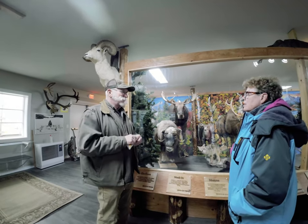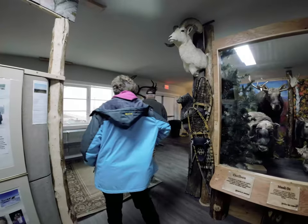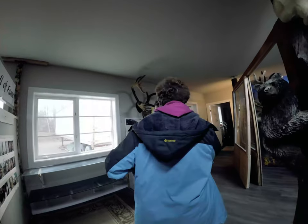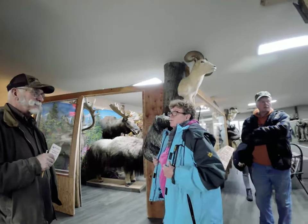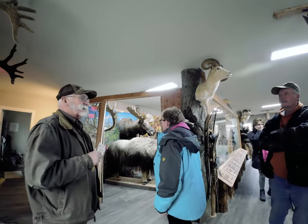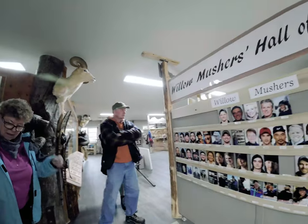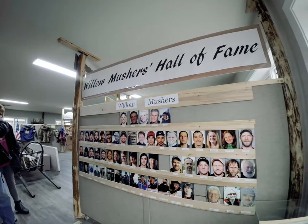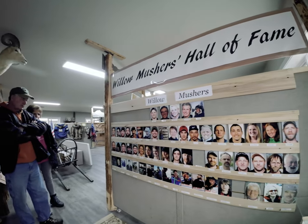We went to the muskox farm down in Palmer. Two weeks of beautiful weather — we have not had a single drop of rain. We were in Homer, Seward, sunny skies. It's been gorgeous until this morning. It's a great time of year to come, but not very beautiful — you have to put up with a lot of hunters in the fall when it's all golden.